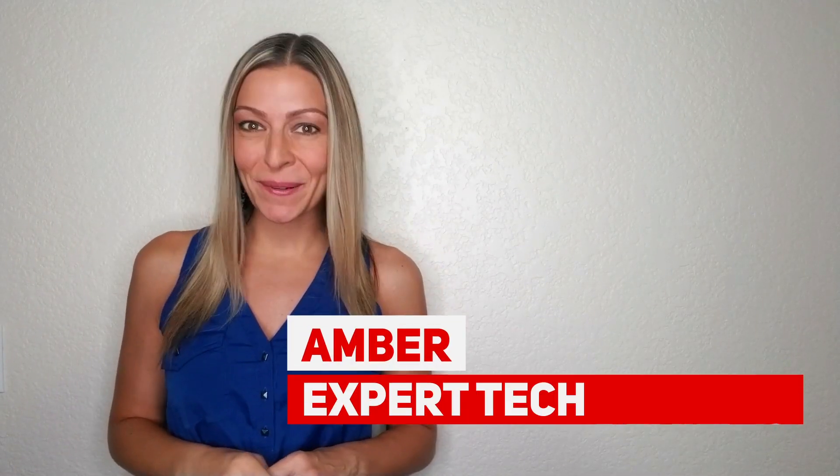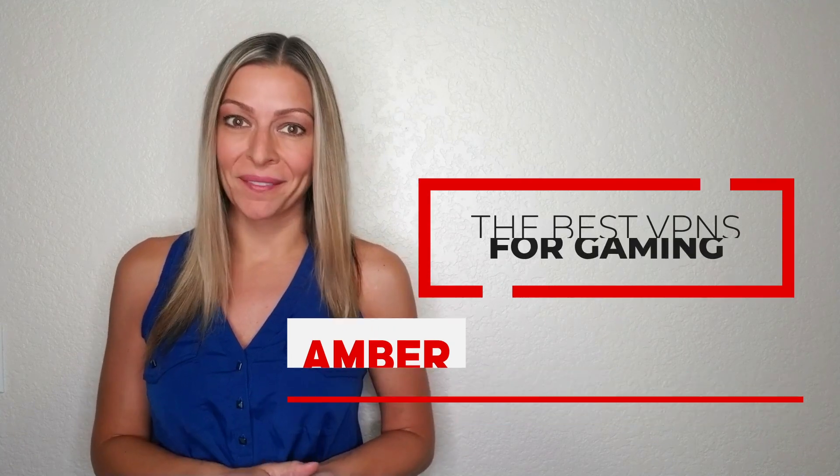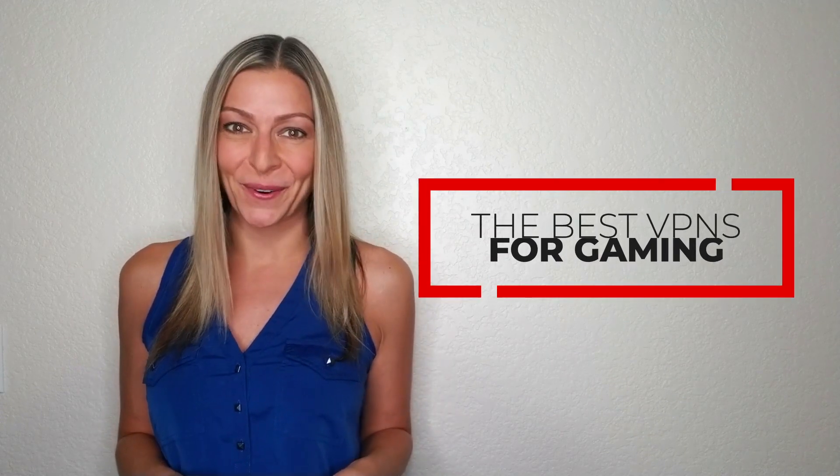Hi guys, it's Amber here at Expert Tech Reviews. We've had a lot of you ask about VPNs for gaming. Every week someone asks us which VPN we recommend for gaming. Well today I'm going to cover all these burning questions for you.